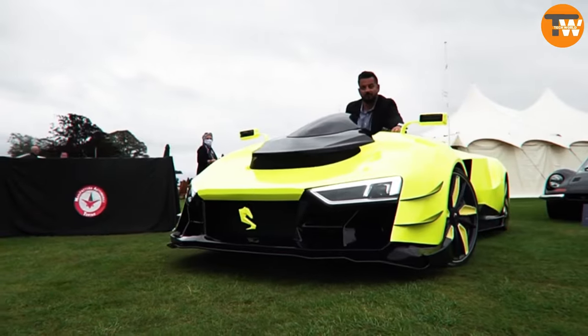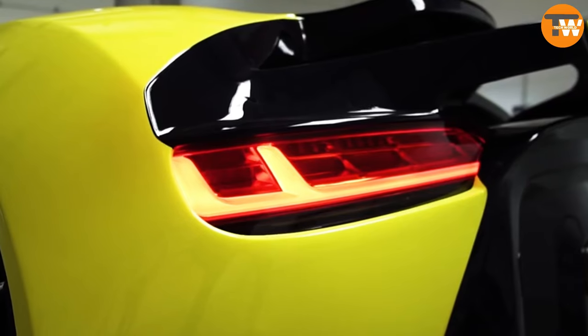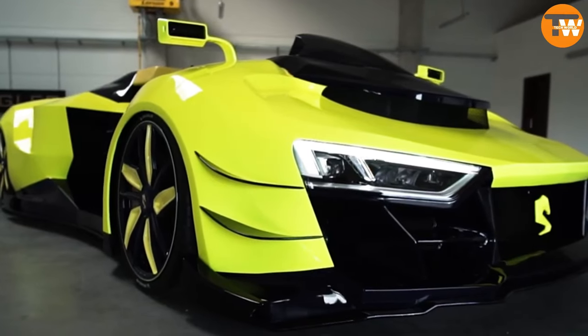While experts speculate a price tag around $500,000, the Engler Superquad is undeniably a powerhouse on wheels, challenging the boundaries of speed and style.